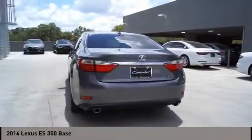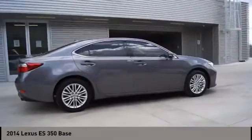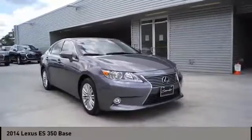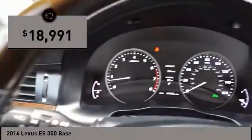A 3.5 liter V6 engine propels the ES from 0 to 60 miles per hour in 6.8 seconds. The countless standard interior features transport you to a new level of luxury and convenience, and it is priced below $20,000.